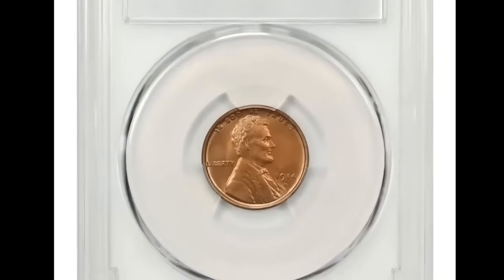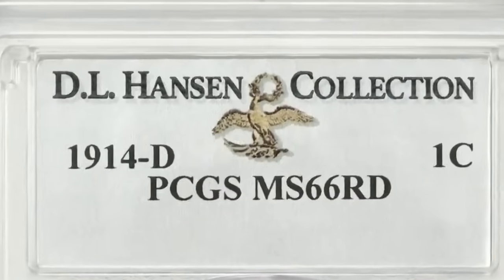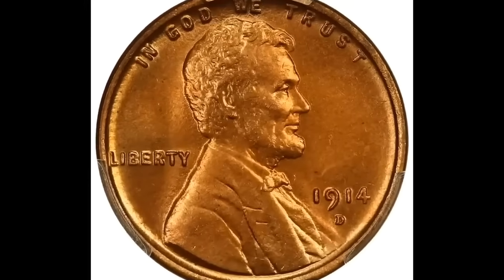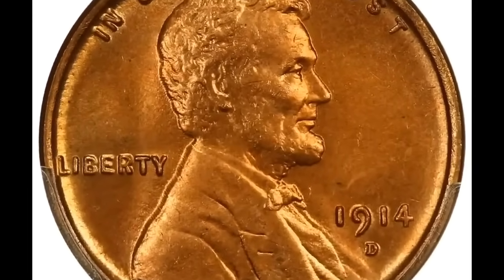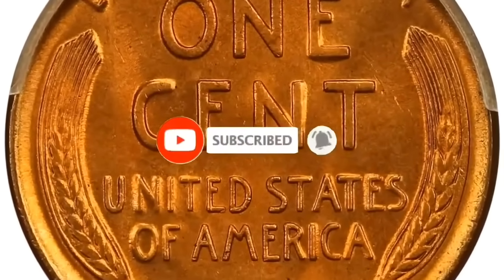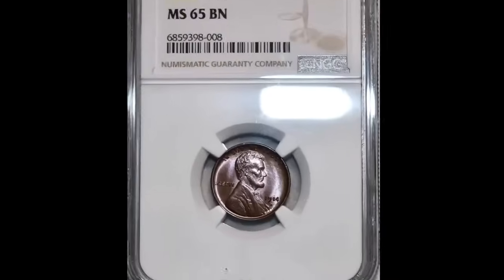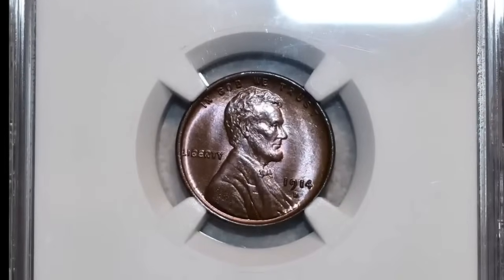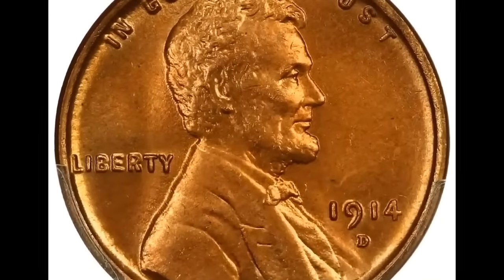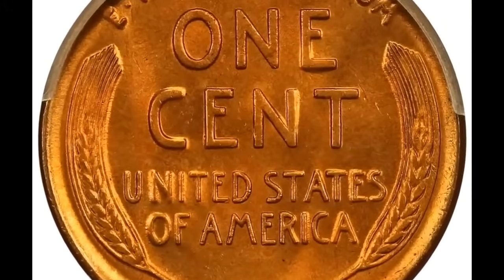The 1914-D Lincoln cent graded MS66 Red by PCGS is one of the premier keys to the Lincoln cent series, boasting one of the lowest mintages in the set with less than 1.2 million coins struck. This early Denver mint issue is considerably more challenging in high grade than the more famous 1909-S VDB. Most mint state survivors show up in MS63 and MS64 in brown and red-brown categories; fully red coins are much scarcer. This strongly struck premium gem features bold detail on Lincoln's hair and beard, with satiny luster glowing from finely textured copper orange surfaces. It was sold for $72,000.